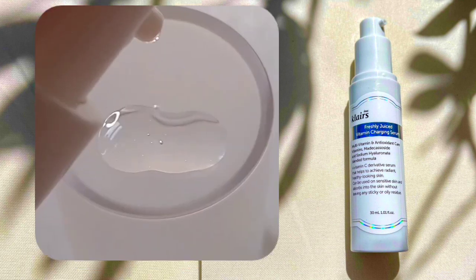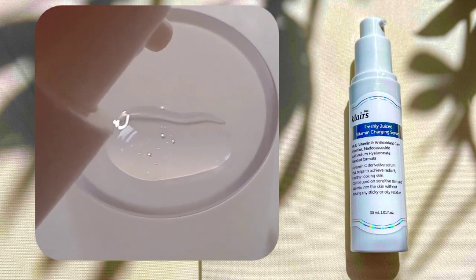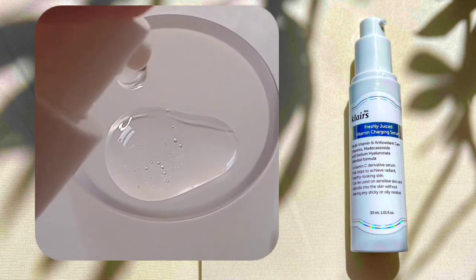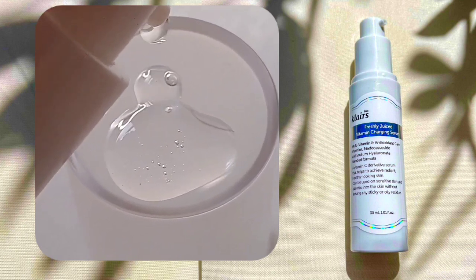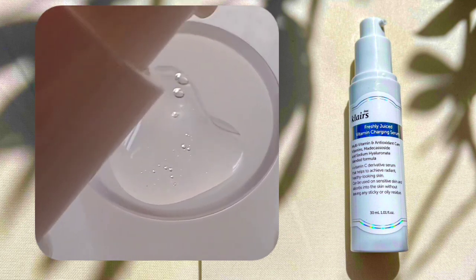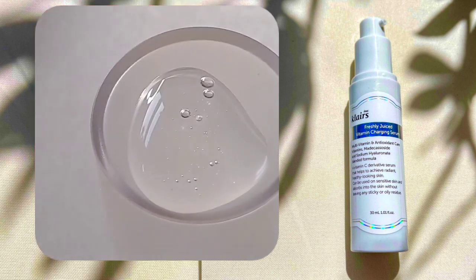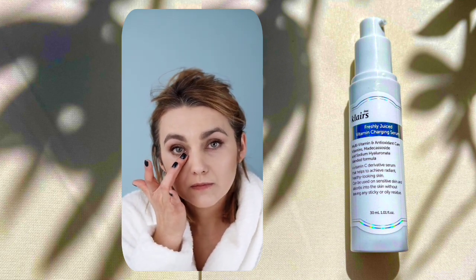Now the question is how to apply this serum. While the skin is still slightly damp from your cleansing, apply 1-2 pumps to the face. Follow up with your favorite serums and moisturizers. With regular use, you can see improvement in your skin tone, pigmentation, melasma, freckles, and improvement in your skin brightness.